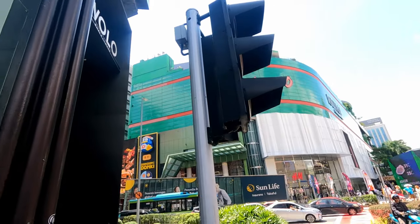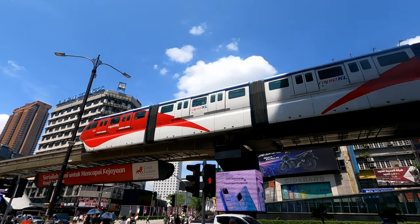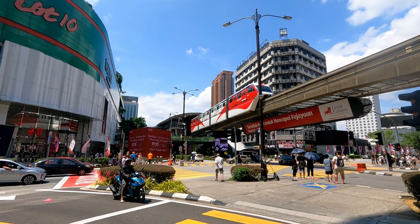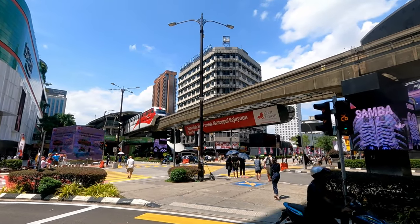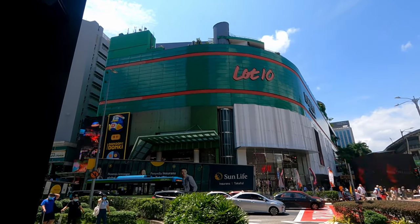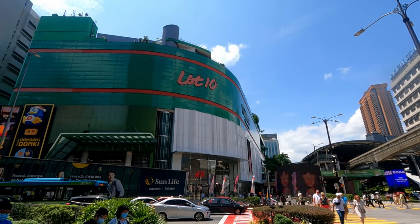I didn't even know what Lot 10 was, but now I remember — it is a shopping mall, a big green one as it turns out. There it is — Lot 10. I hear the monorail. That's Bukit Bintang station on the monorail. The Bukit Bintang MRT is right here as well. I just got a message from Justin — he's there now and waiting outside on the street, so I should be able to find him pretty easily.